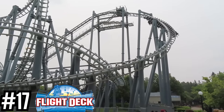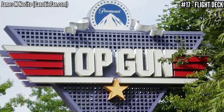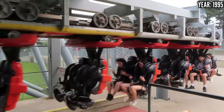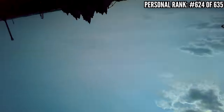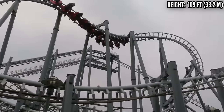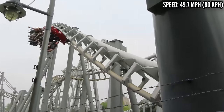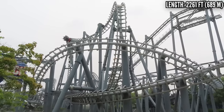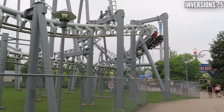Number 17: Flight Deck, a Vekoma SLC, opened in 1995. Another Paramount addition, this opened as Top Gun and kept its jet fighter theme — one of three coasters Cedar Fair renamed Flight Deck. Most SLCs are bad, some just worse than others. I rode Flight Deck once in 2018 in the front row and didn't think it was that bad, but when I came back in 2023 and rode the back, I saw what everyone was talking about. I had to ride very defensively, careening through 2,260 feet of track at 50 miles an hour with five inversions. The track was very rattly, and with those big bulky over-the-shoulder restraints, you've got to watch your head. I was happy when this one was over.